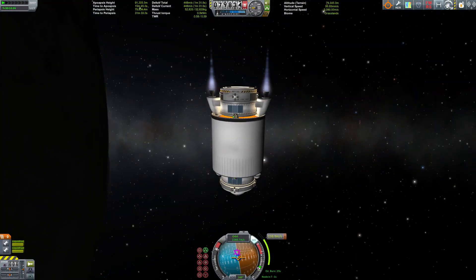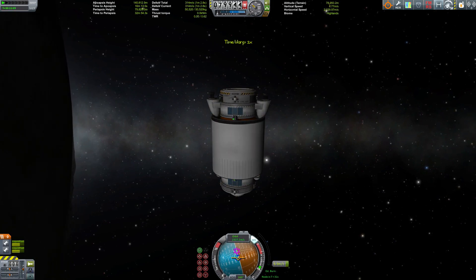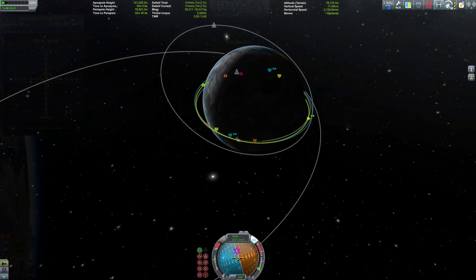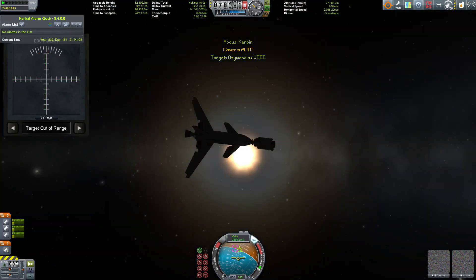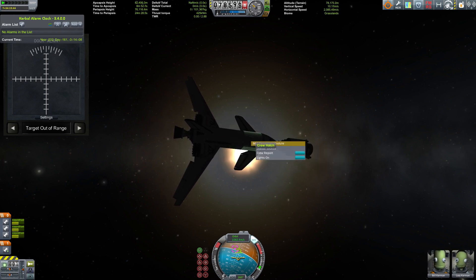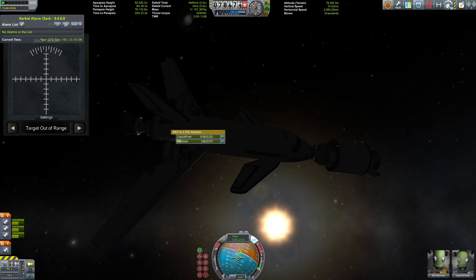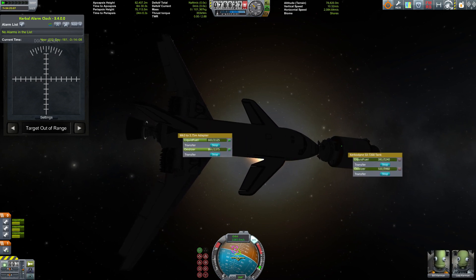A real infrastructure network has been established around Kerbin — this is the Amun refuel station with the Bastet fuel shuttle. Amun, Bastet, and of course Anubis being deities from Egyptian mythology. What the crew of the Ozymandias do not know is that in their absence an entire cult has developed around them, their spaceship, and their mission.